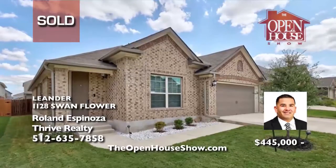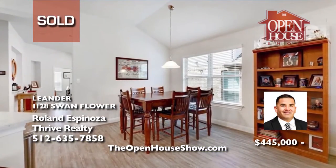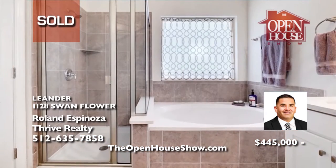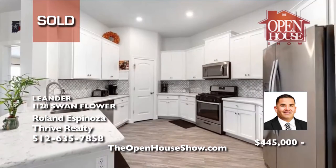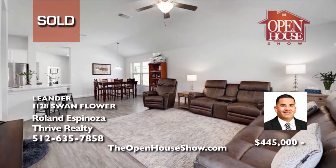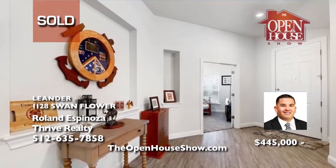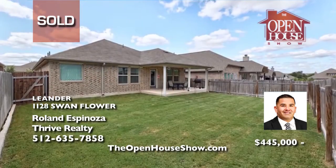Roland Espinosa sold this lovely Oak Creek subdivision home in Leander with bright neutral colors and a big backyard for get-togethers in mere weeks for his clients and for top dollar. Roland Espinosa loves selling homes and cares a lot about his clients. Are you interested in selling your home? Call Roland for an honest valuation of your home and a top-notch marketing plan, including television, to sell fast.